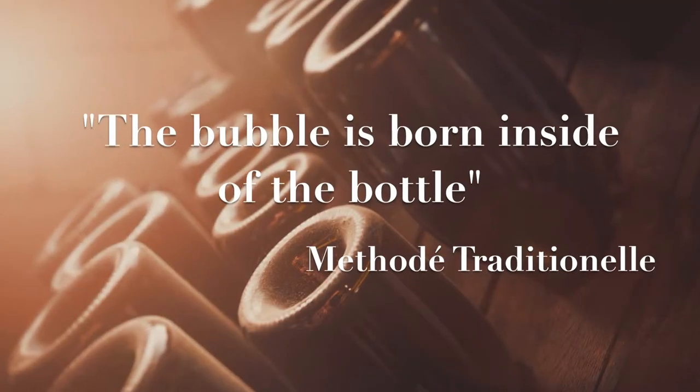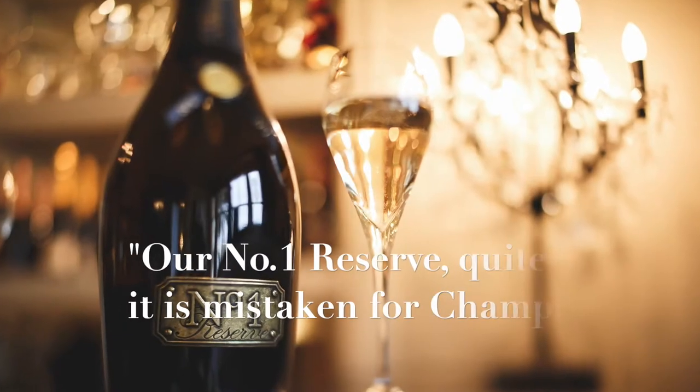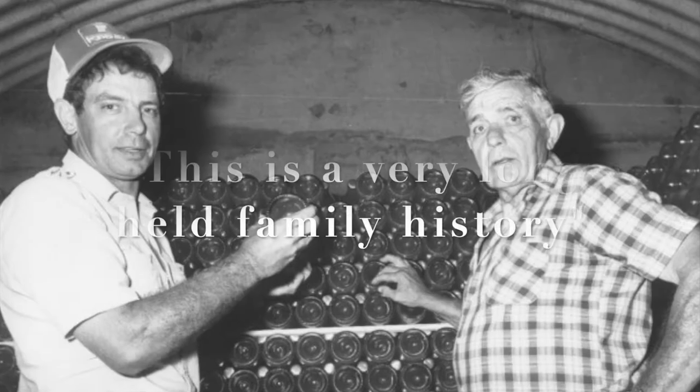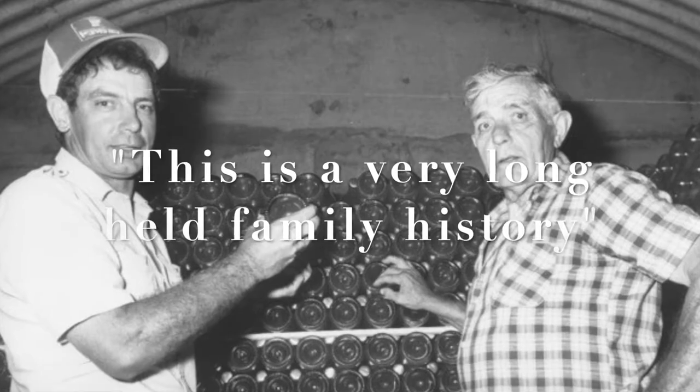The bubble is born inside of the bottle. Number One Reserve. Quite often it is mistaken for champagne. This is a very long-held family history.